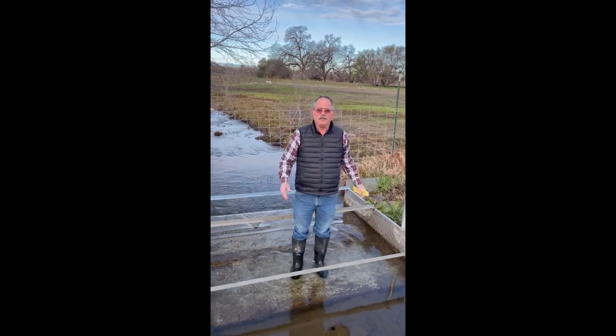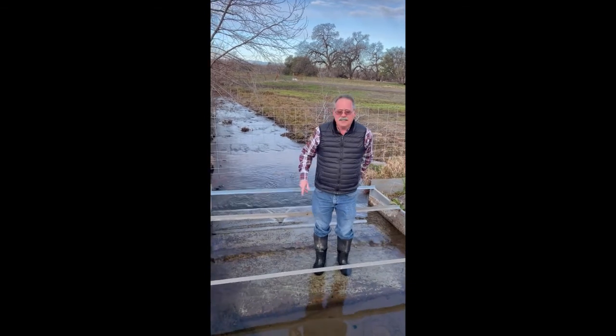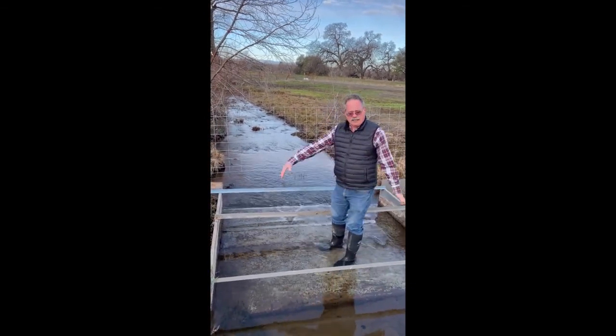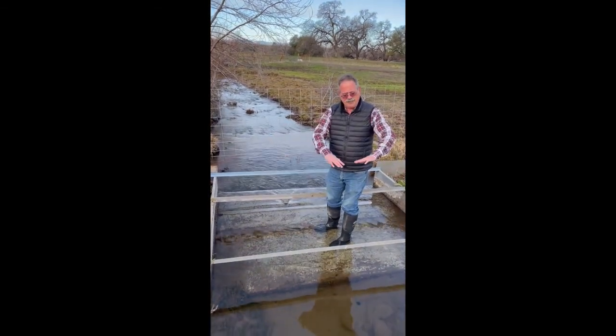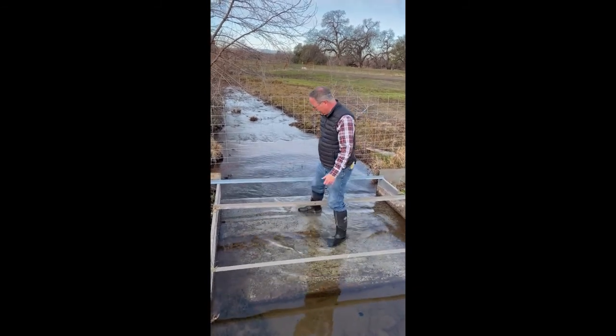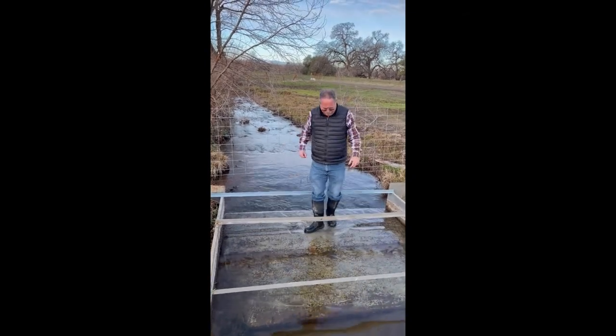They can be in a variety of configurations with sloped walls, with ramps, all kinds of things. This one has an approach section so that the water is stilled and has a nice pool behind it. Then there's a two and a half inch ramp that gradually rises up, and the water goes through and spills off the end.